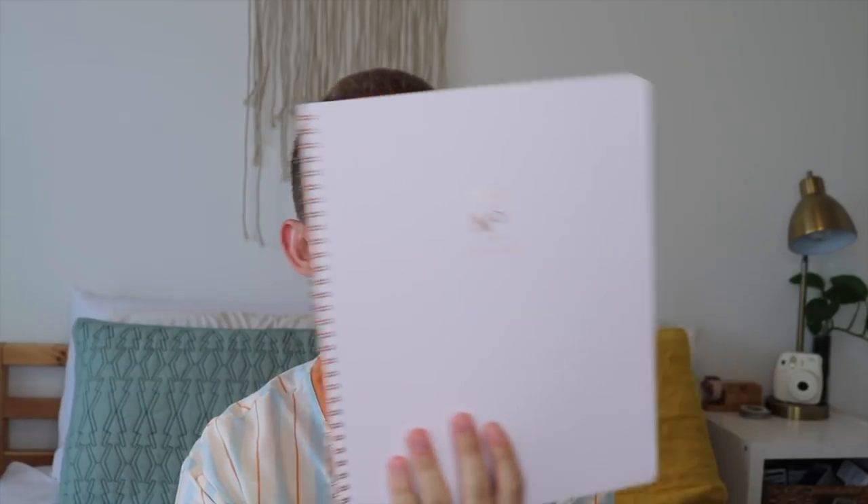We have a portable charger in case there's no outlet. Then we have the star of the show: the 2018-2019 Cambridge edition planner. It's pink. I love it. I've been waiting for this and I finally got it for this year, so I'm really excited to use that.